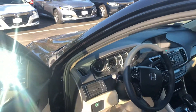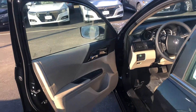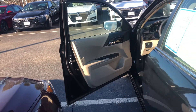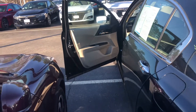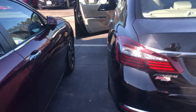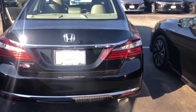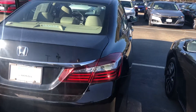Most importantly, this is a Honda certified vehicle with 35,000 miles. You therefore get the remainder of a seven year from date of in-service, 100,000 mile powertrain warranty on this vehicle, as well as a 12 month, 12,000 mile bumper-to-bumper warranty.